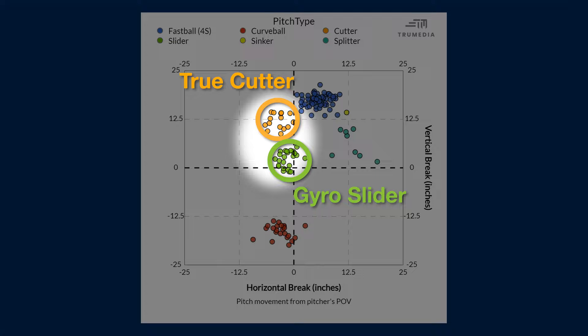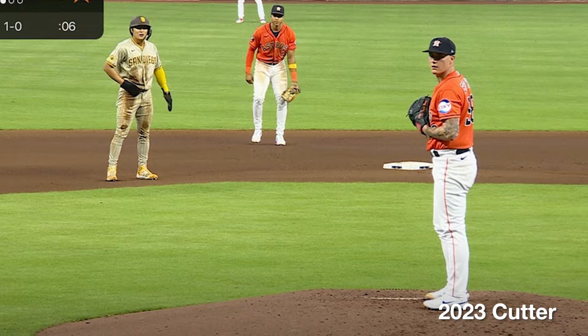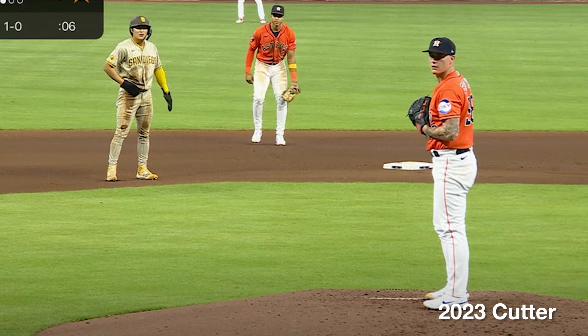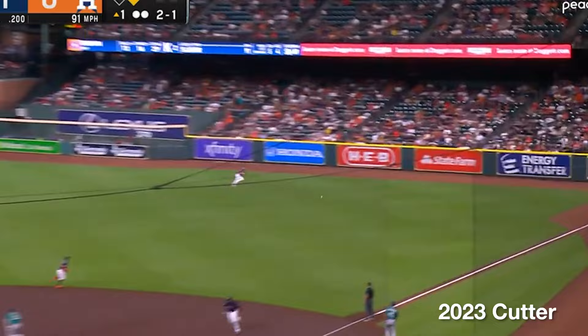The problem with the hard cutter he threw last year is that it wasn't actually that good versus lefties. He used it about 16% of the time, primarily when he was behind in counts, acting as a contact-neutralizing strike stealer. He preferred his big curveball or splitter to lefties when he was ahead, and partially because of that count usage, the pitch got beat up.